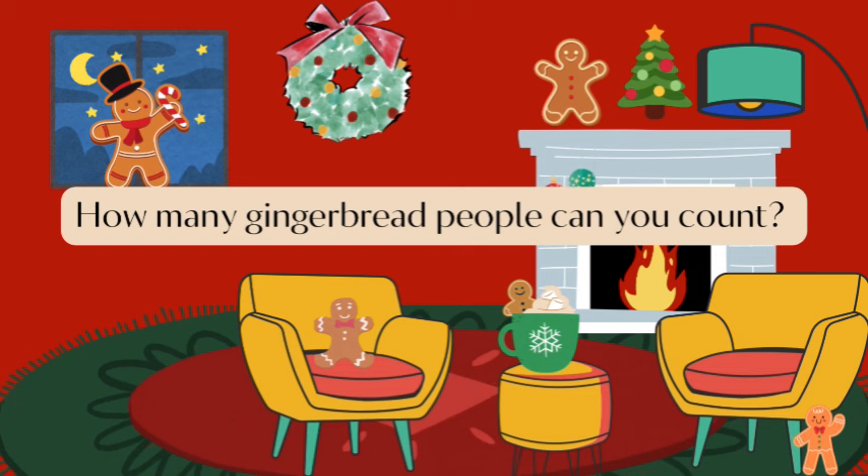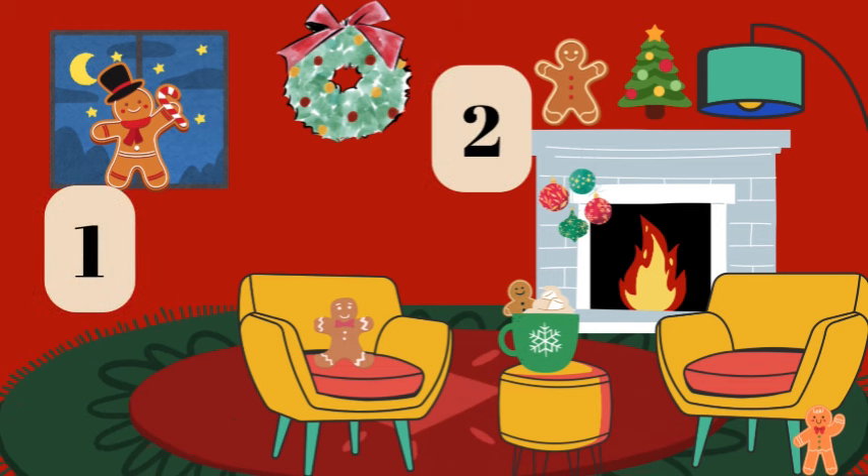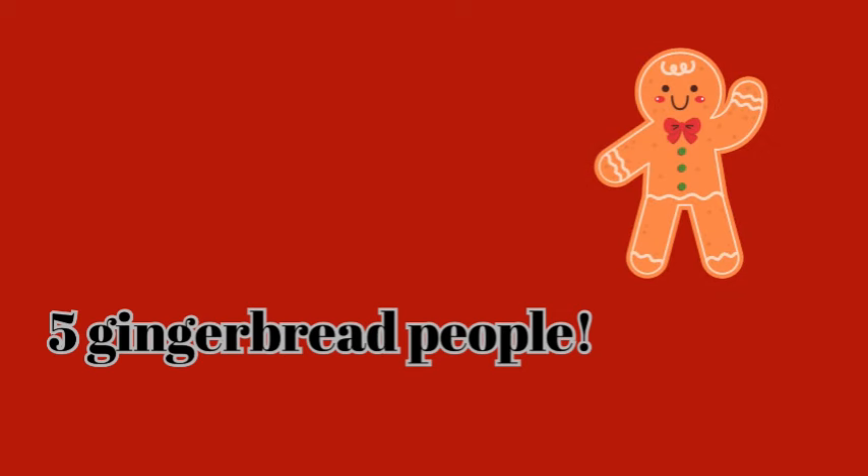How many gingerbread people can you count? One, two, three, four, five. Five gingerbread people.